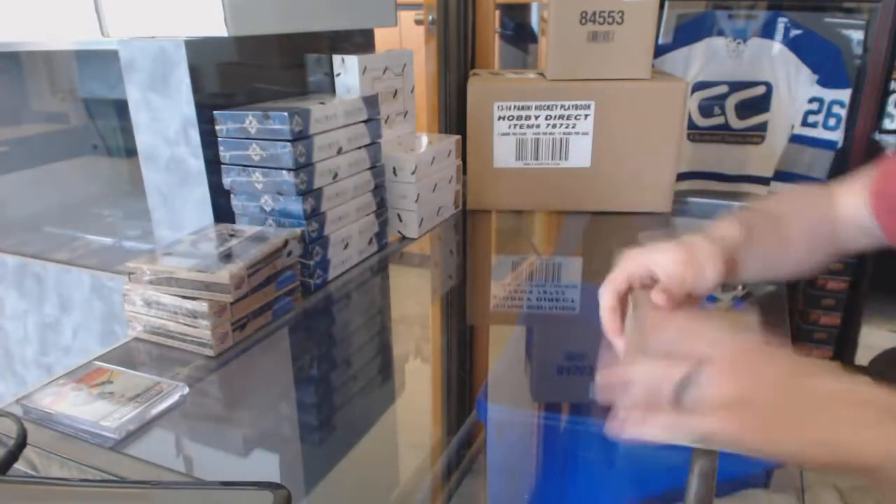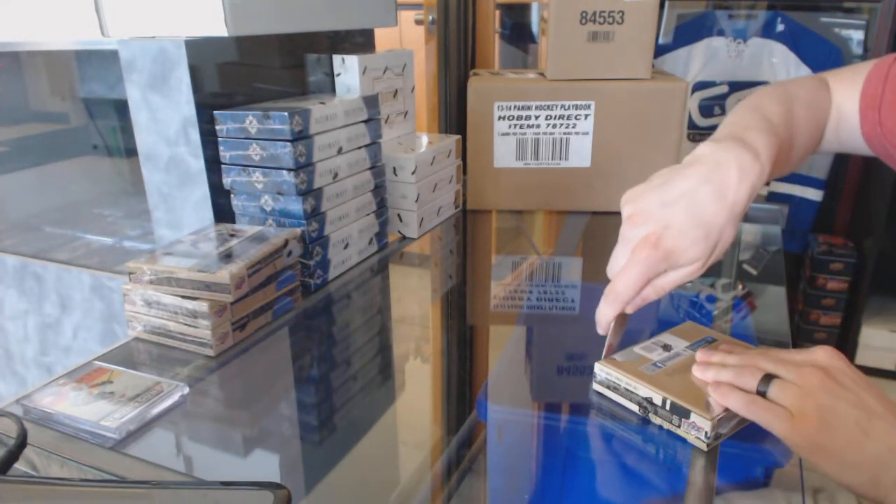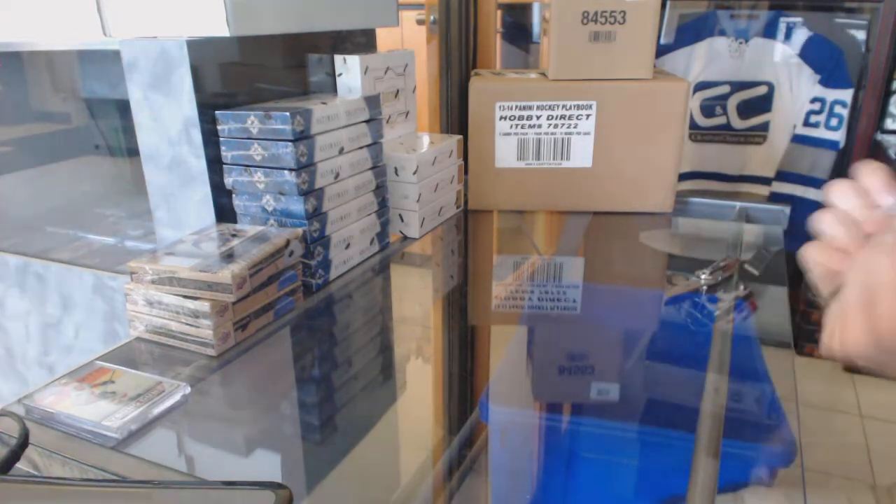13-14 Young Guns buyback Auto Gold Inc. All right, on to box number 2.